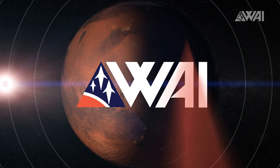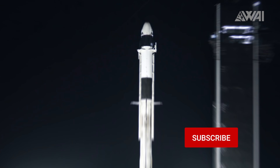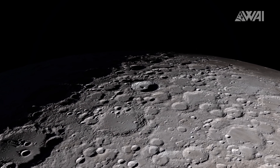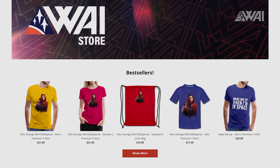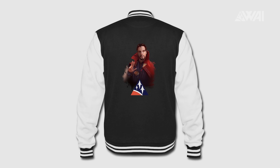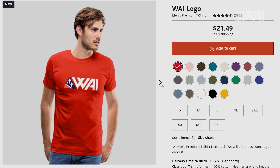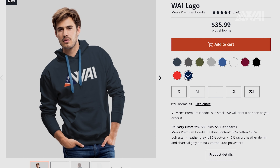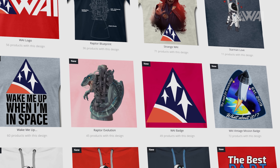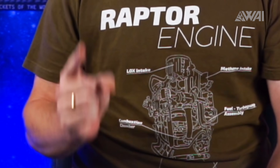Like the episode so far? Then make sure to subscribe, hit the like button and consider becoming a patron to give some vital support. Your support makes all this possible in the first place. And if you want to show the world that you're a fan of What About It and Rockets, check out our merch store and dress differently. It's full of designs made to fill your closets and drawers with awesome shirts, hoodies, zippers, jackets, space caps, cups, bags — you get the idea. Every sale supports the channel. Links are in the description.